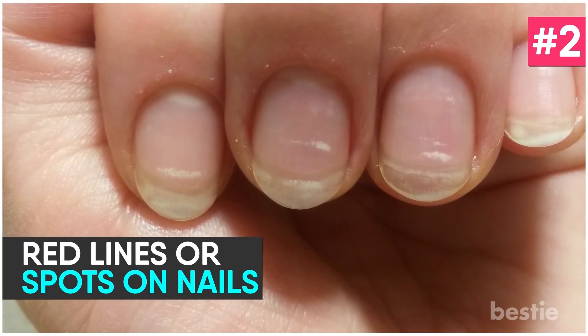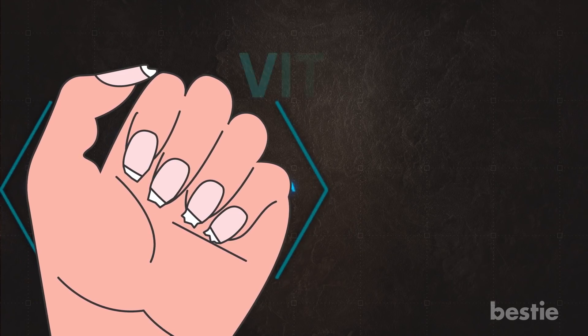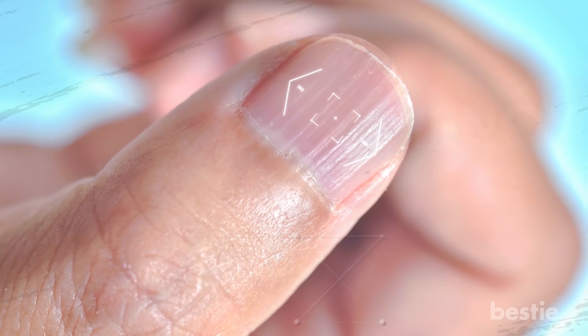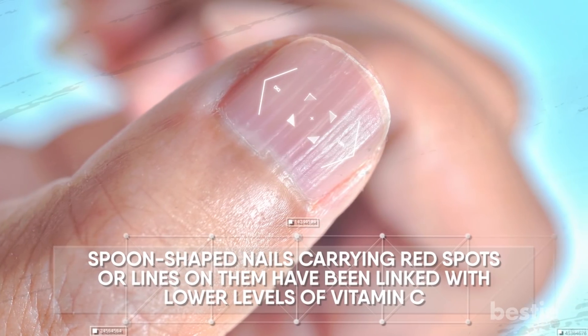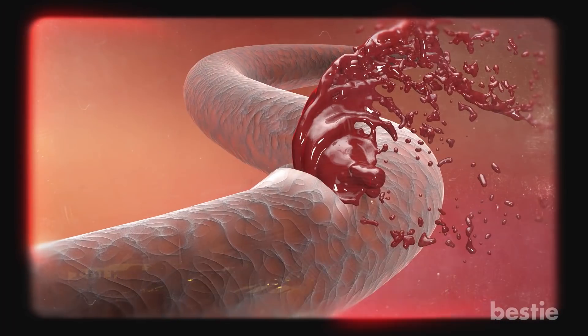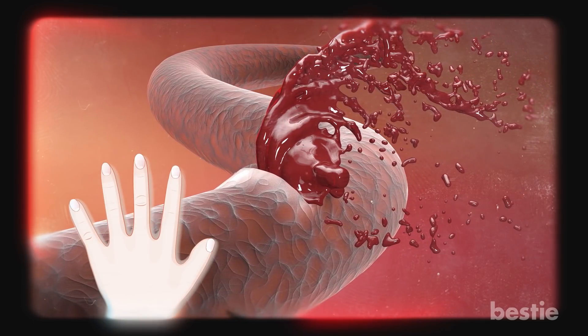Red Lines or Spots on Nails. Do you have thin, brittle nails? Chances are that vitamin C deficiency is the issue. Though more common due to iron deficiency, spoon-shaped nails carrying red spots or lines have been linked with lower levels of vitamin C. Red lines and spots are known as splinter hemorrhage, caused by the rupturing of weak blood vessels. Lack of vitamin C results in poor collagen, which weakens blood vessels further and results in easy rupturing in the form of red spots on the nails.